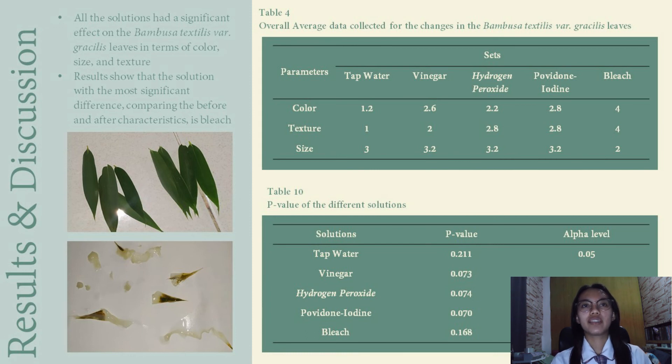On Table 10, it shows the P-value of the different solutions. The P-value of tap water is 0.211, vinegar is 0.073, hydrogen peroxide is 0.074, povidone iodine is 0.070, and lastly, bleach is 0.168.